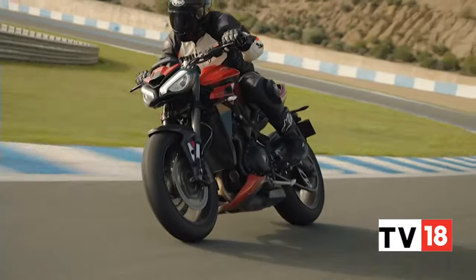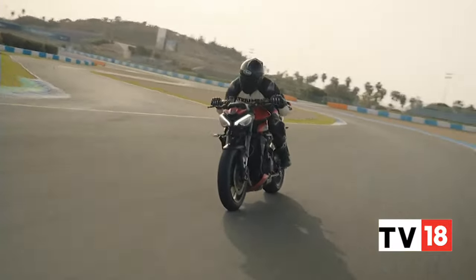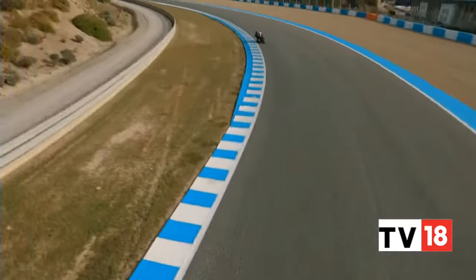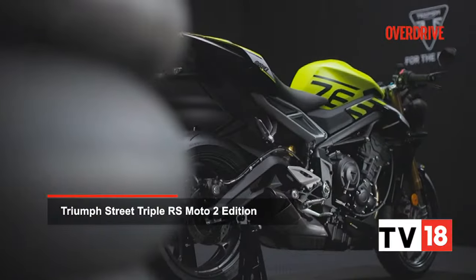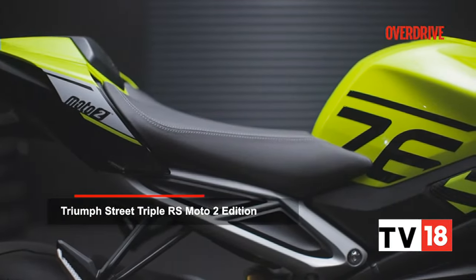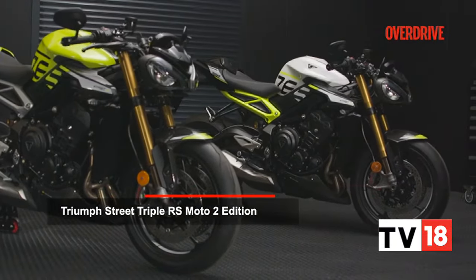A very accomplished motorcycle that is back in a practically all-new avatar for 2023. It has even brought along a twin in the stunning Moto2 edition which, unfortunately, is sold out and will not make it to India.